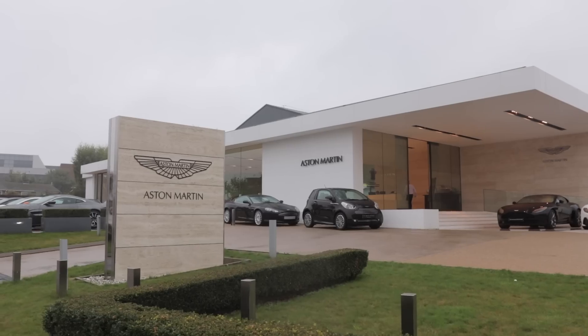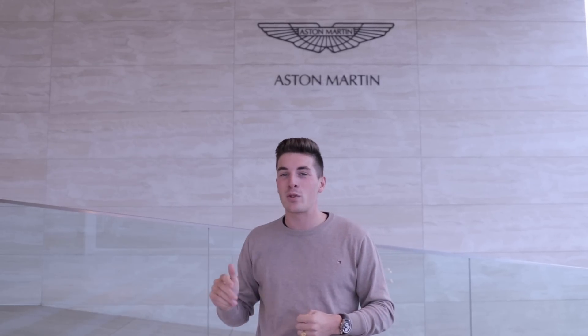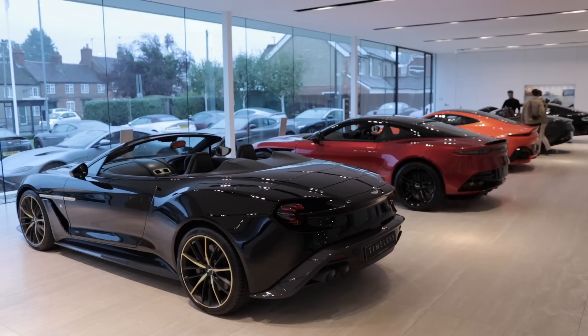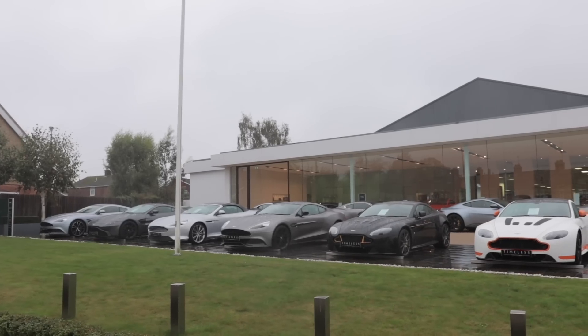We have been invited by Aston Martin for a visit on Aston Martin Day. We are at Newport Pagnell, where the original Aston Martin Works store is located. We are going to go through these doors to discover all the Aston Martin models and how the cars are created. We will be able to show you something very special — right there in the showroom there is an Aston Martin Zagato Speedster. I am very happy to bring this content today and share it with you.